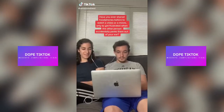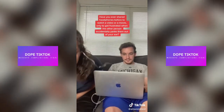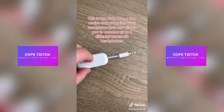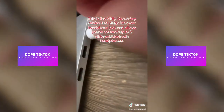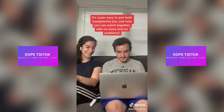Our favorite Amazon finds, part 76. Have you ever shared headphones before to watch a video or a movie, only to get frustrated when the other person accidentally yanks them out of your ear? Or maybe you're on a flight and can't connect your Bluetooth headphones to the TV? We have the perfect solution for you. This is the AirFly Duo, a tiny device that plugs into your headphone jack and allows you to connect up to two different Bluetooth headphones. It's super easy to pair both headphones too, and now you can watch together with no wires and no problems.